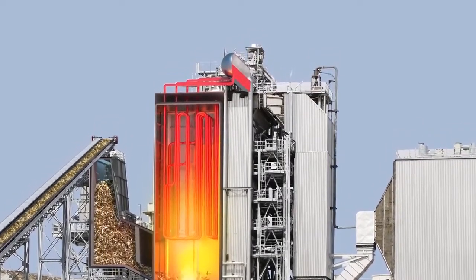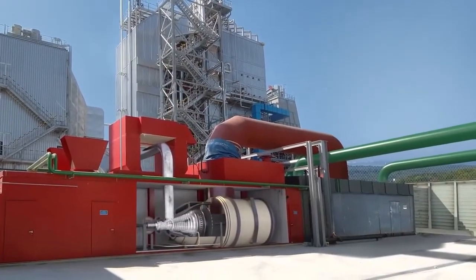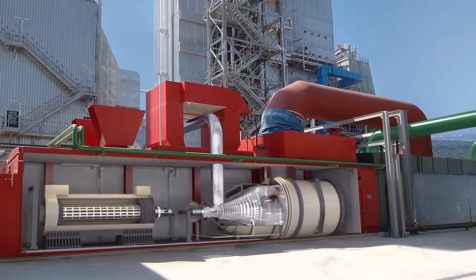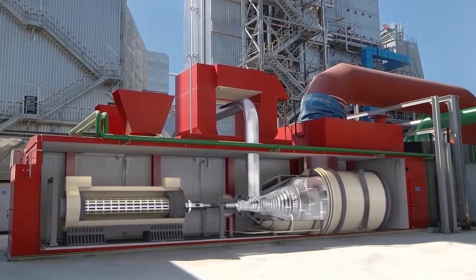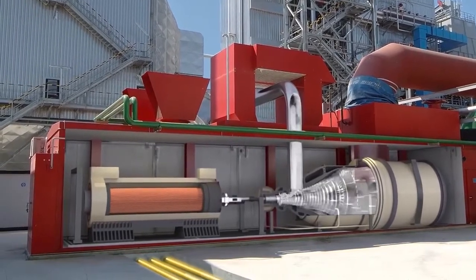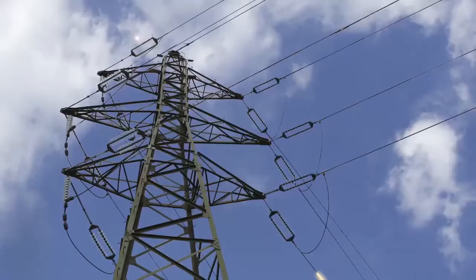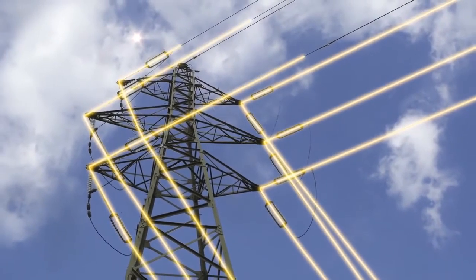The hot water is then sent to a tank where it turns into steam. The steam drives a turbine which turns a generator. In the generator, the interaction between the electromagnetic field of the moving rotor and the copper coils produces an electric current. A transformer is used to increase the voltage of this current to 225,000 or 400,000 volts.